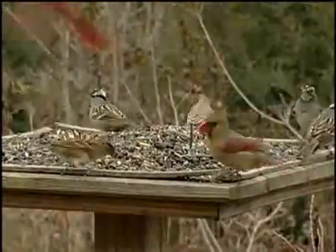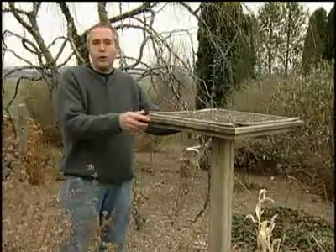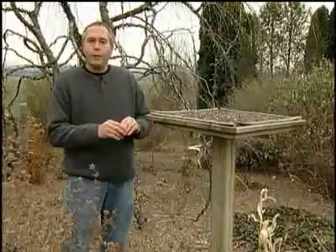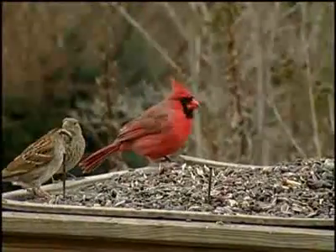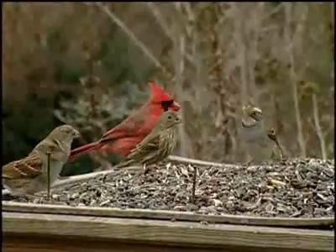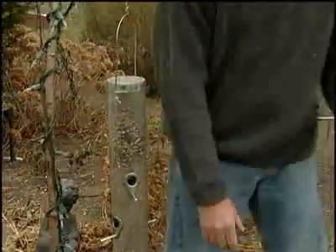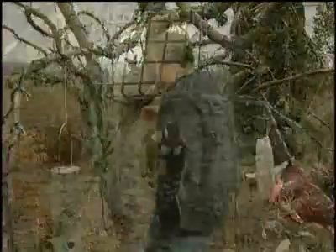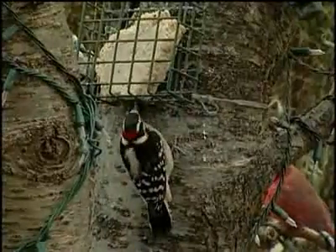In addition to the special seed blend that you've created, it's also important to have a wide variety of bird feeders. This is a flat feeder — you can even build this yourself in your own garage — and I like to keep it about four feet tall. It's great for cardinals, blue jays, nuthatches, titmouses, and even doves. Another type is a long feeder for smaller birds, and then you can have a thistle feeder and a suet feeder for the woodpeckers and other birds.